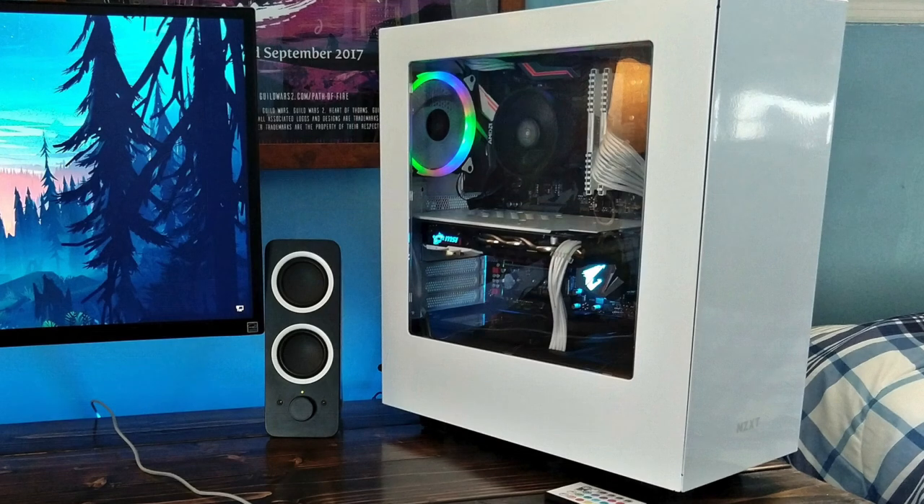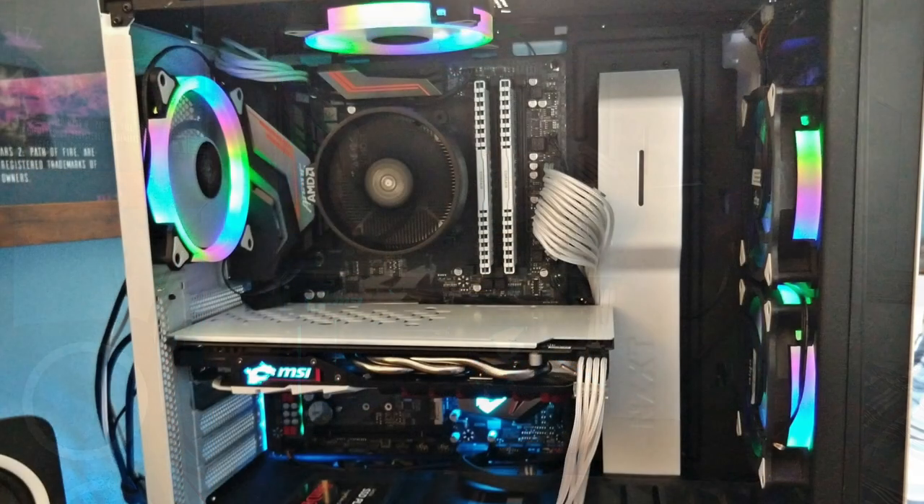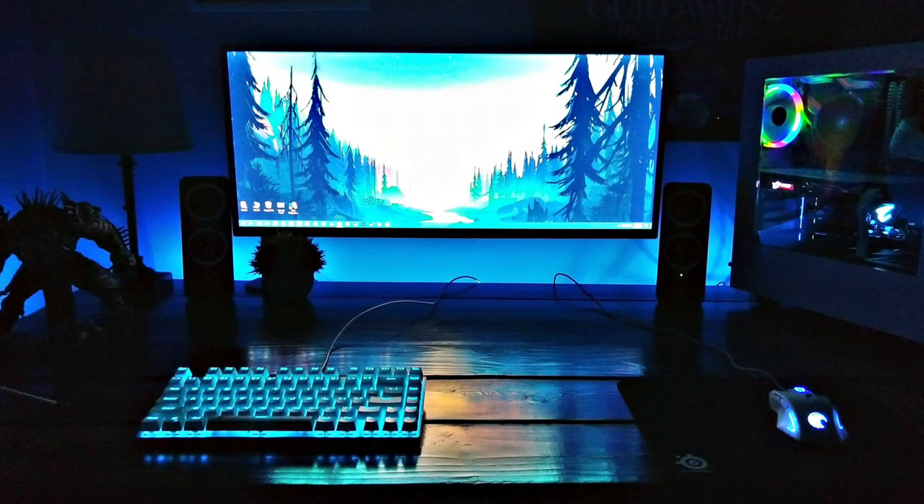For the PC build, inside the NZXT S340 case in white is a rare AMD build — the AMD Ryzen 5 2600X CPU on a Gigabyte X470 Aorus Ultra Gaming motherboard, 16 gigs of Corsair Vengeance LPX RAM, and an MSI GeForce GTX 1060 gaming graphics card, going for a white and black build with RGB fans for extra color. One thing I really like is the reflection of the ambient lighting and the orange and reddish hues from the wallpaper reflecting off that glossy wooden desktop. Having a great-looking wallpaper and desk always helps.